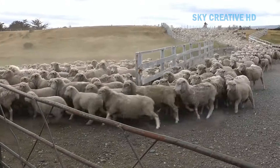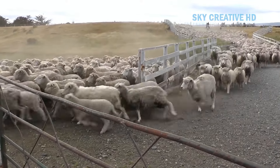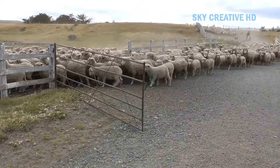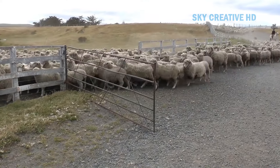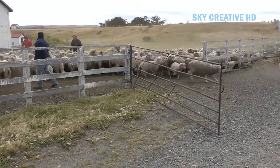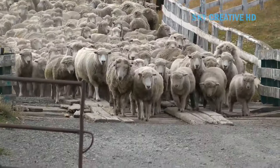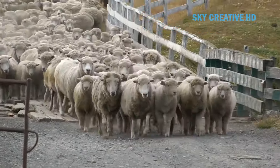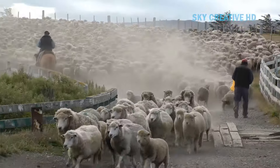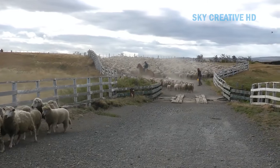Sheep farming is among the traditional businesses and occupations of people in many countries around the world, with sheep having been reared as domestic animals since ancient times. Sheep farming typically means rearing sheep commercially for the purpose of meat, milk, and wool production, though sheep are most suitable for meat and wool production. Sheep farming can be done on both small and large scales, depending on the facilities available.